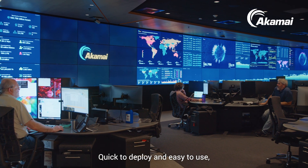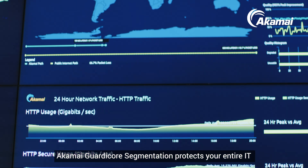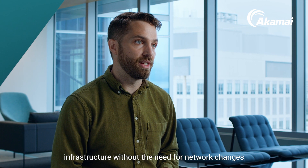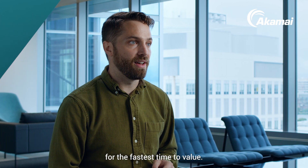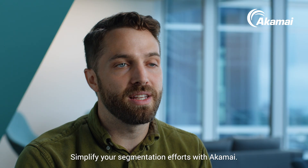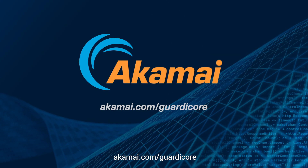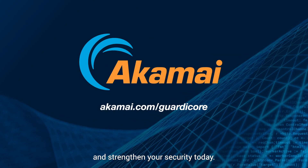Quick to deploy and easy to use, Akamai GuardiCore Segmentation protects your entire IT infrastructure without the need for network changes for the fastest time to value. Simplify your segmentation efforts with Akamai. Learn more about our solution at Akamai.com/GuardiCore and strengthen your security today.